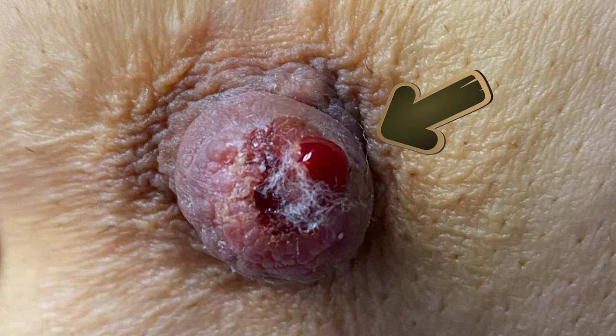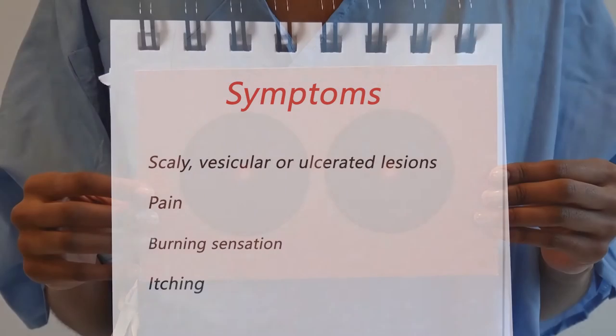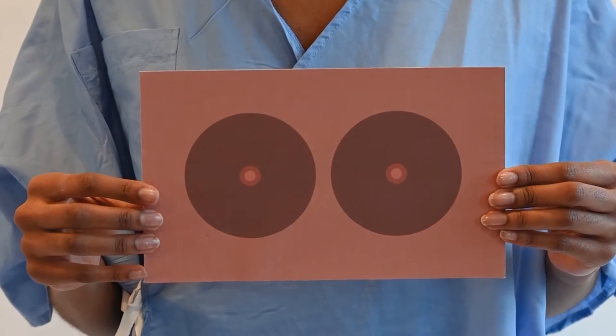Sometimes bloody discharge may be seen. Pain, burning sensation, and itching are common and may happen before any apparent change in the breast. Therefore, any patient with this persistent feeling without any obvious change in the breast should be closely monitored.